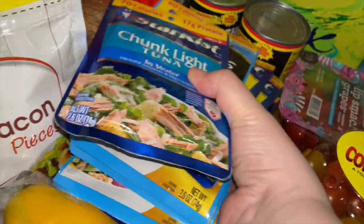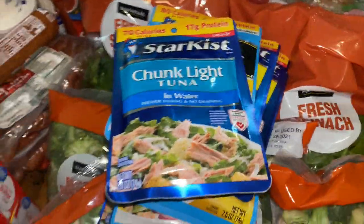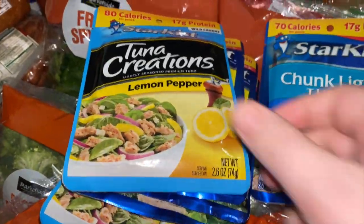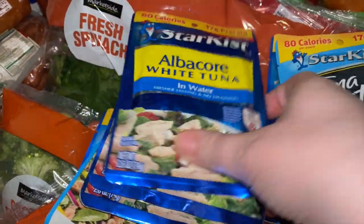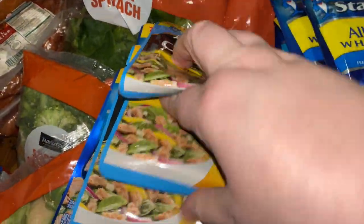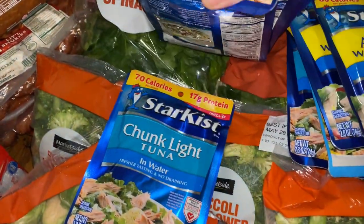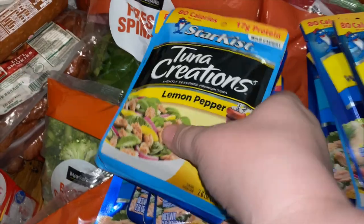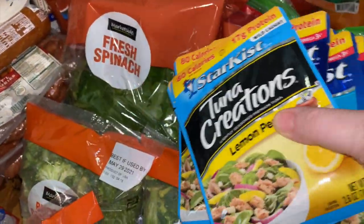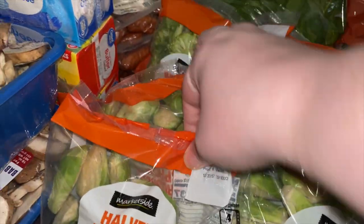I got a thing of tomatoes for Courtney and picked up a package of bell peppers. I picked up a ton of tuna — I must have been on a tuna kick. I got several different kinds: lemon pepper albacore, more lemon pepper, and I think the rest is just plain in water.